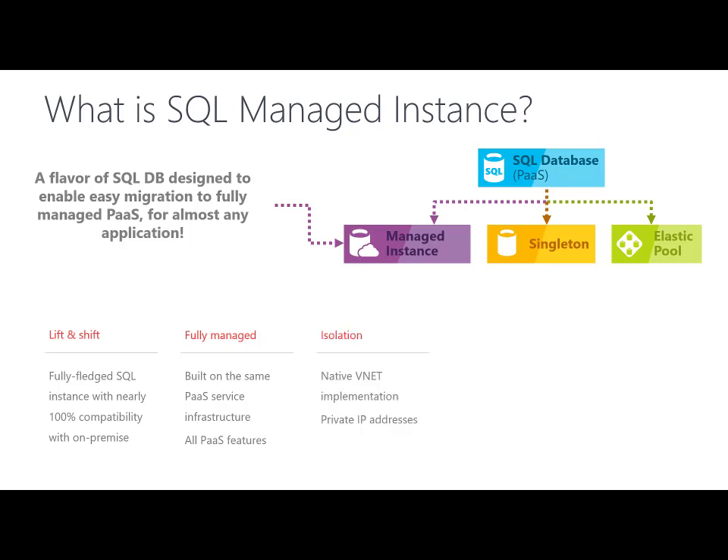It is fully isolated with native vNet implementation, placed in your vNet with assigned private IP addresses. It has a competitive and transparent business model, enabling frictionless migration to Azure Cloud. It brings the latest features coming in Azure SQL Database, such as new T-SQL features, performance, and security enhancements shipping in Azure Cloud.